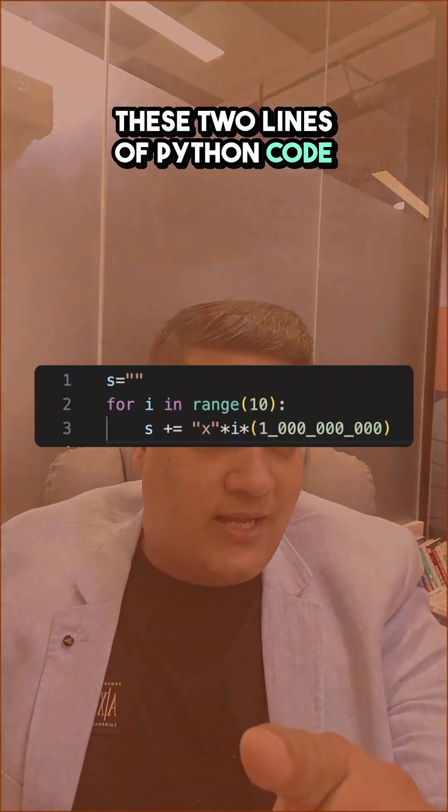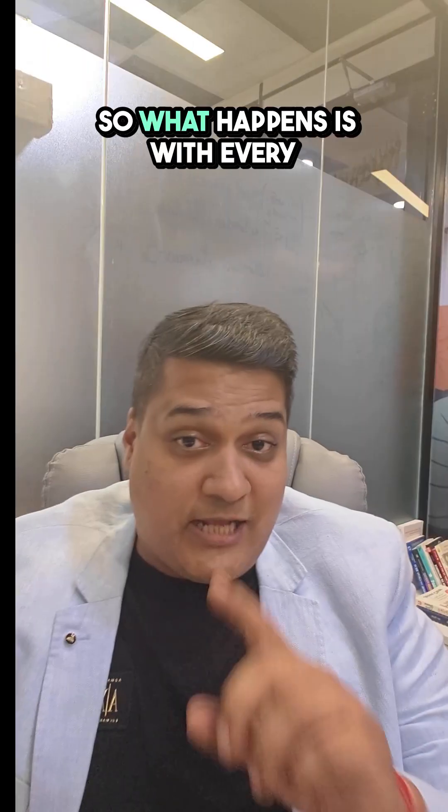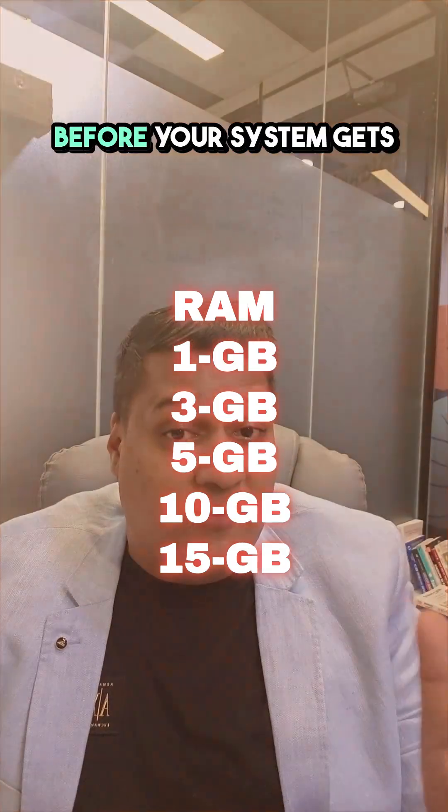These two lines of Python code can make your machine dead. With every iteration it starts eating your RAM more and more, and it's not long before your system gets exhausted of all RAM.